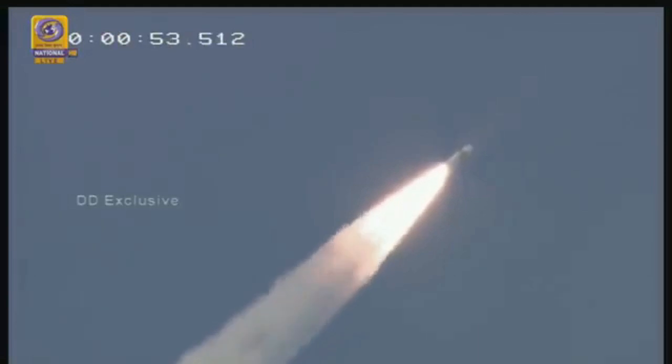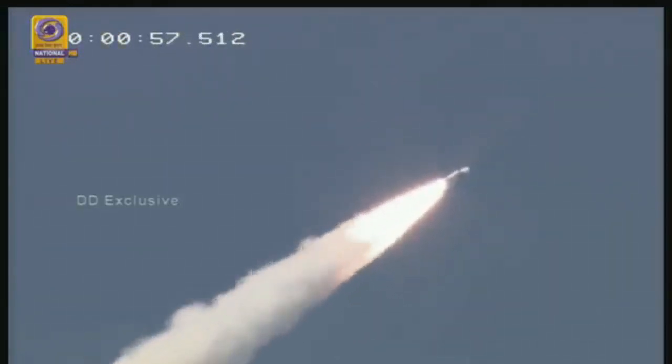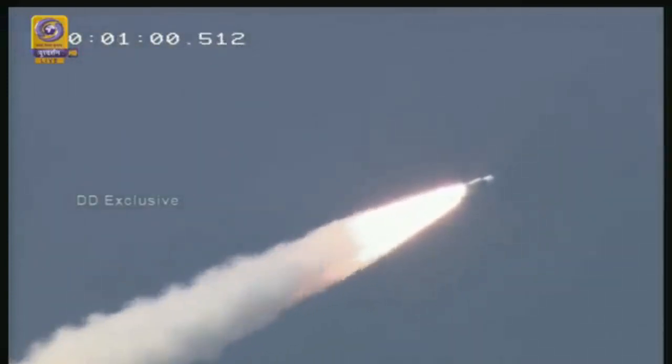Vehicle GMM-3 is going through the dense atmospheric phase of flight, which is very critical for the launch vehicle. We just heard from the range operation director that the performance of the S-200 solid strap-on booster is normal.